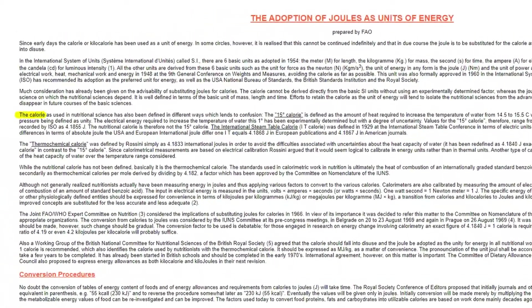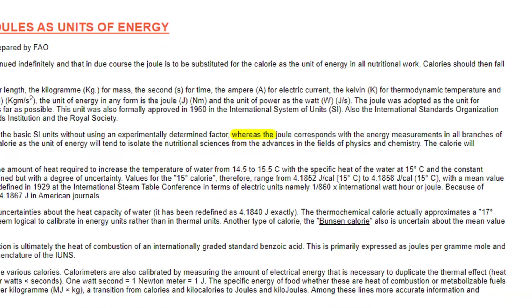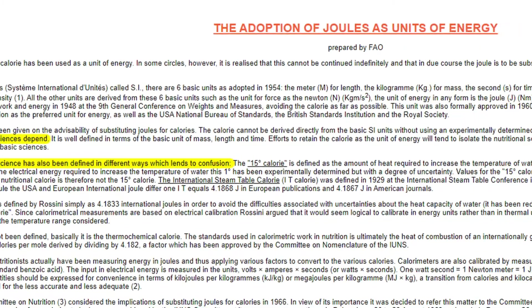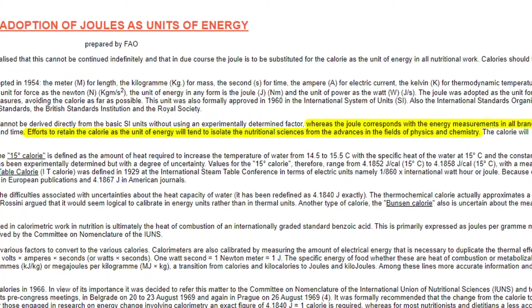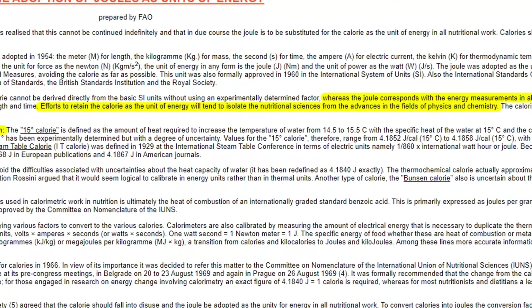The experts argued that the calorie as used in nutritional science has been defined in different ways, which leads to confusion, whereas the Joule corresponds with the energy measurements in all branches of science on which the nutritional sciences depend. Because of this, efforts to retain the calorie as the unit of energy will tend to isolate the nutritional sciences from the advances in the fields of physics and chemistry.